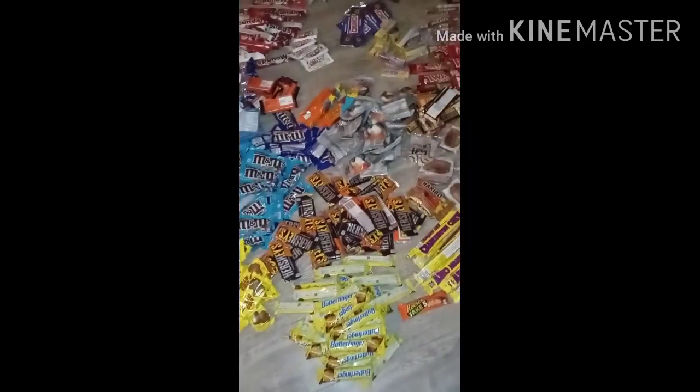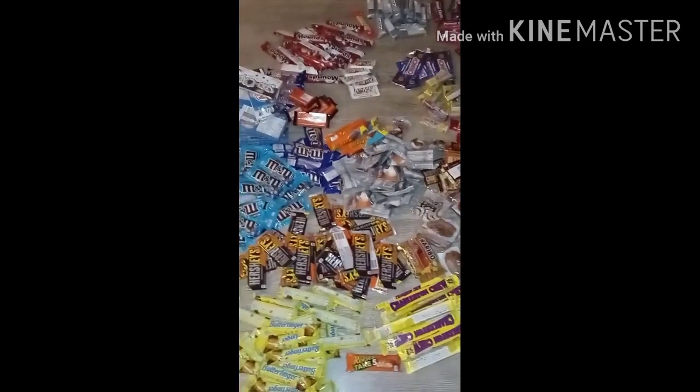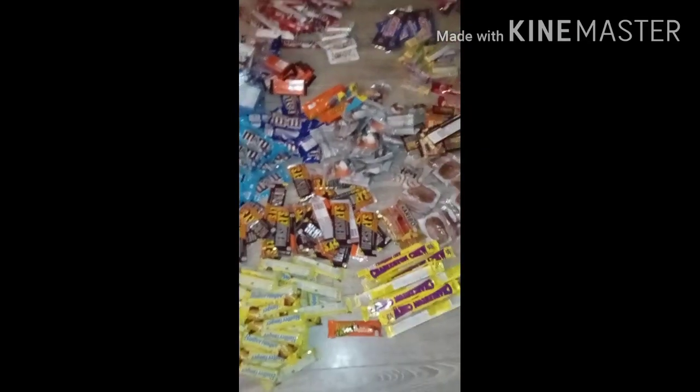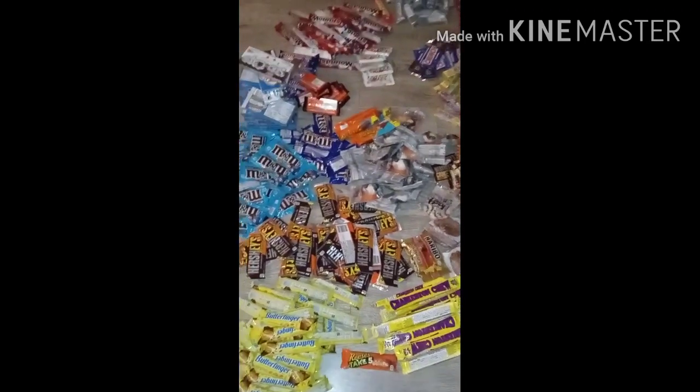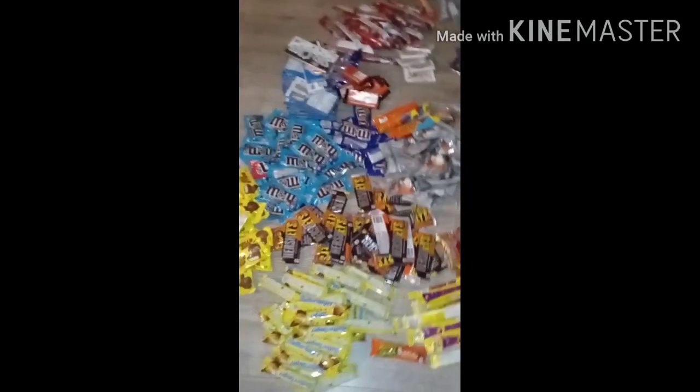I went to 5 and Below, and yes, this isn't the only thing I found. I did find a perfume set, a nail set, a soccer ball, a dodgeball, and lots of chalk. Those are some other things I found from the 5 and Below dumpster.